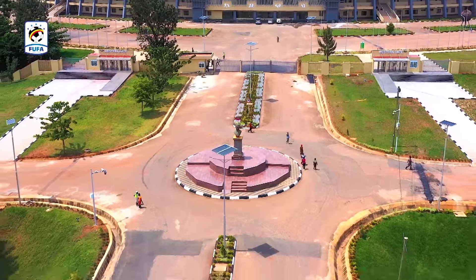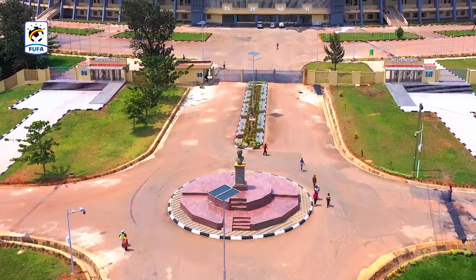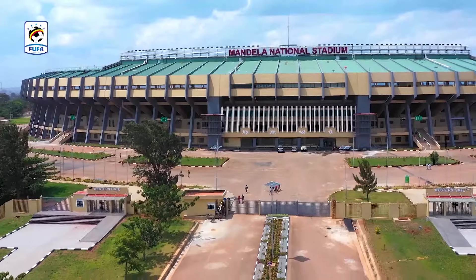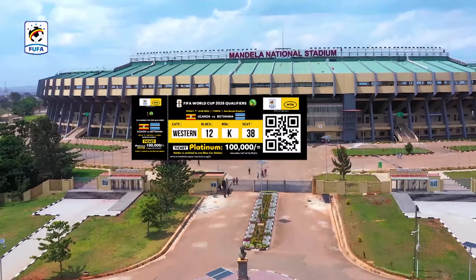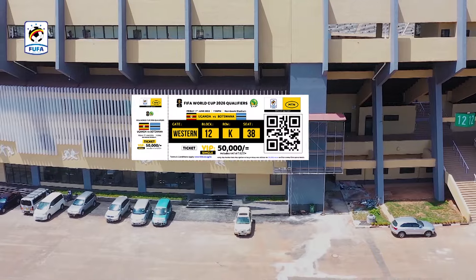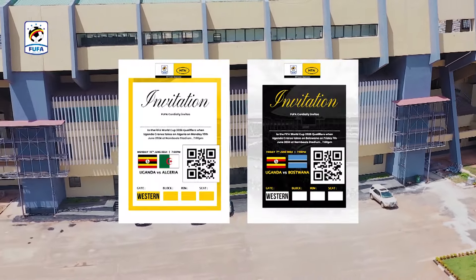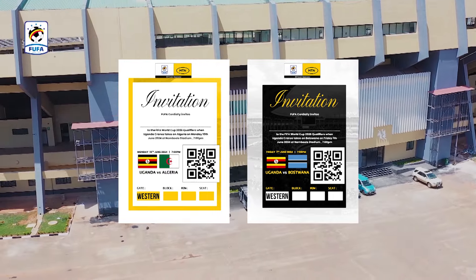The Western Gaird is on either side of the main gate to the stadium and will only be accessed by fans with platinum tickets that are black in color, VIP tickets which are white in color, plus invitation cards that are in two colors: black and white.